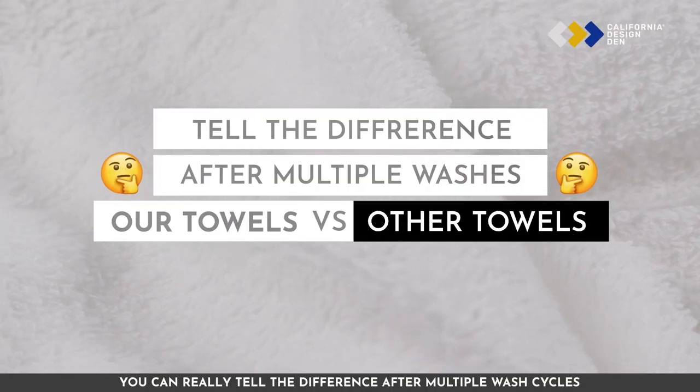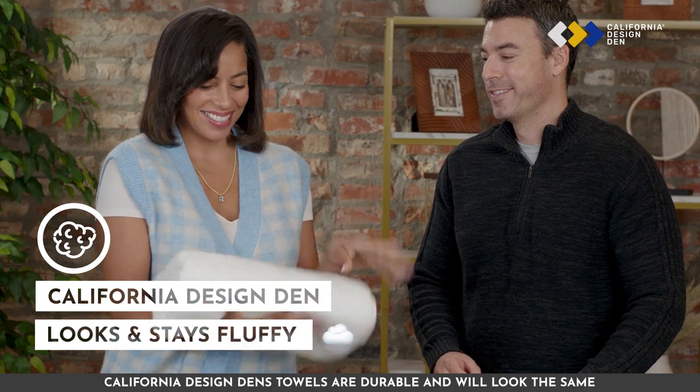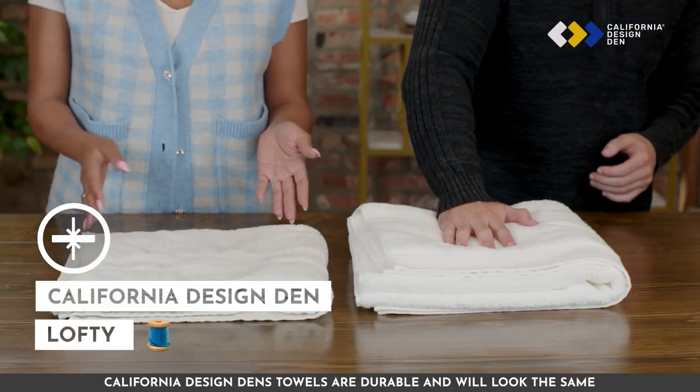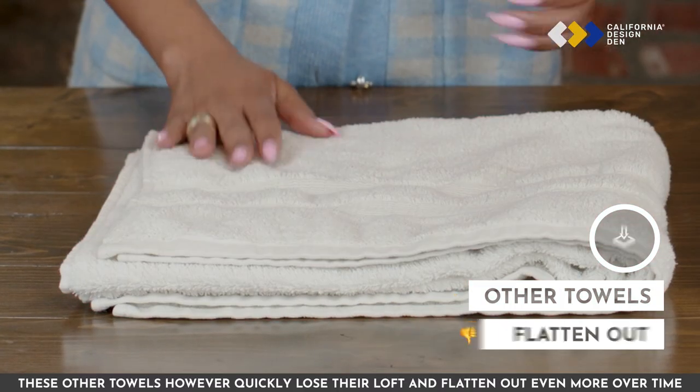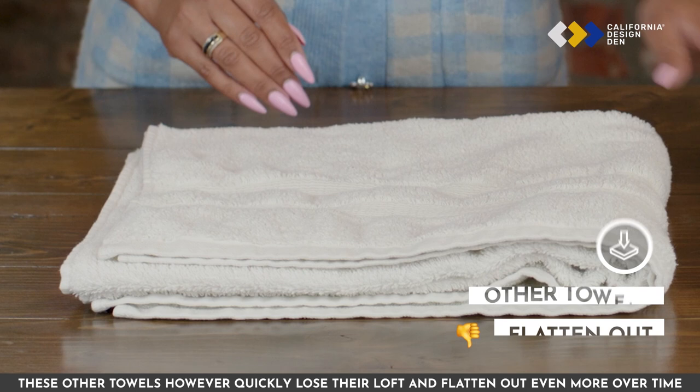You can really tell the difference after multiple wash cycles. California Design Den's towels are durable and will look the same even after 10 washes. These other towels, however, quickly lose their loft and flatten out even more over time.